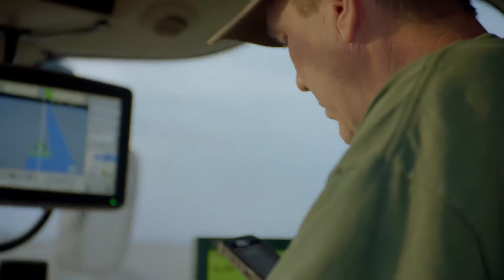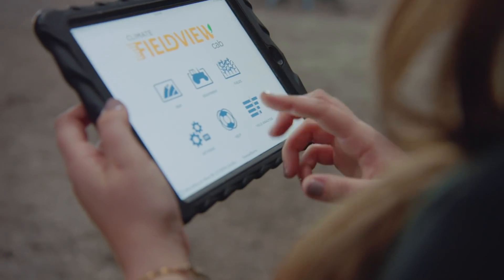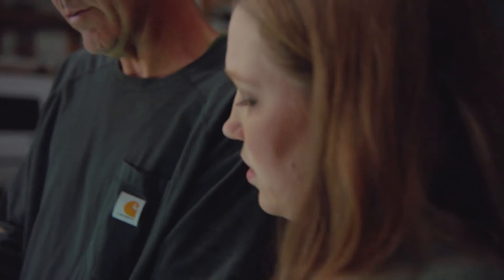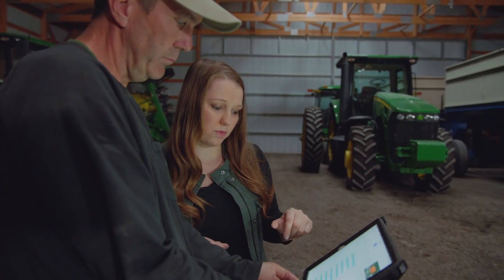We've got a very good FieldView dealer that calls us up before spring and before fall and makes sure everything is ready to go, because once you're ready to combine or ready to plant, you want everything to go without any problems whatsoever. She's there to make sure that happens, and if we have any questions in season, she'll either answer that question right away, or if she can't answer it, she'll find the answer and get right back to us.